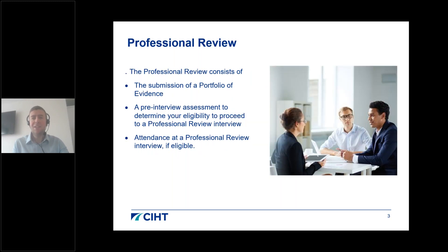Professional review is best explained by breaking it down into three parts. First is the submission of a portfolio of evidence via our online application portal. There is then a pre-interview assessment to determine your eligibility to proceed — an interview isn't guaranteed simply by making an application. If eligible, you will then be invited to attend a professional review interview as the final stage.